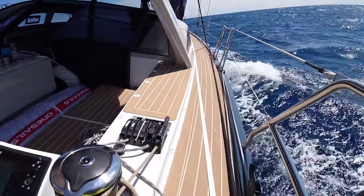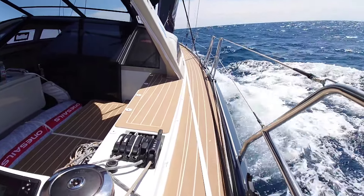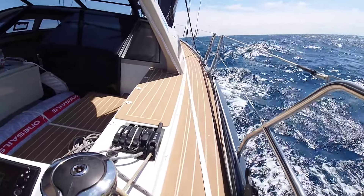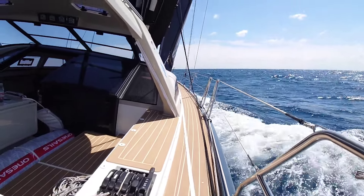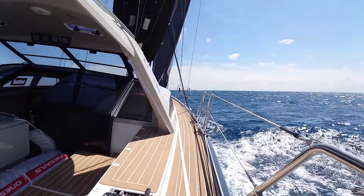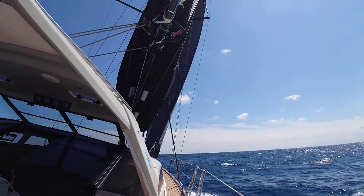After a tedious 36 hours dodging thunderstorms, lightning, and rain, the sun's finally come out. We're sailing towards Italy, going seven knots on a blue sky day.